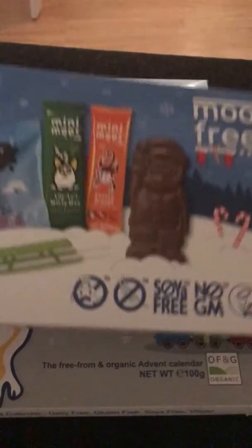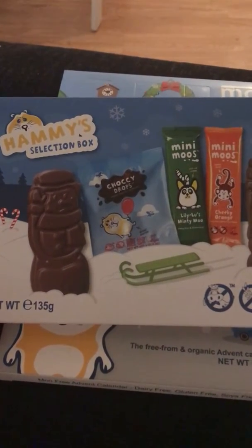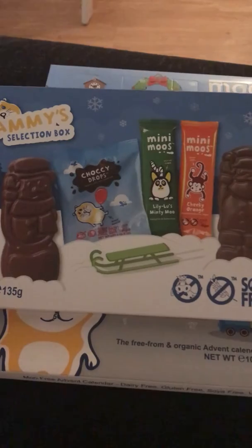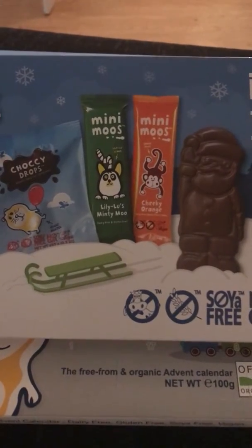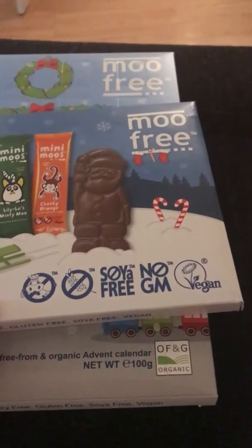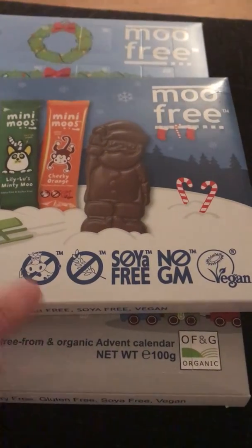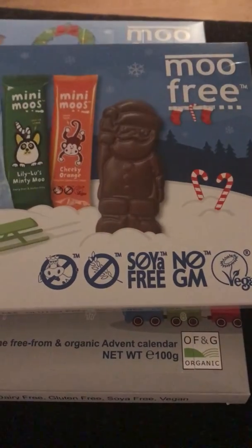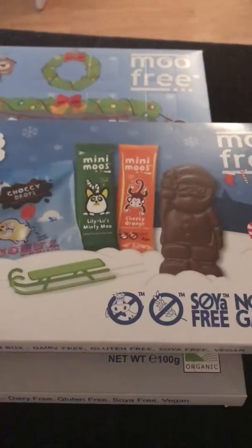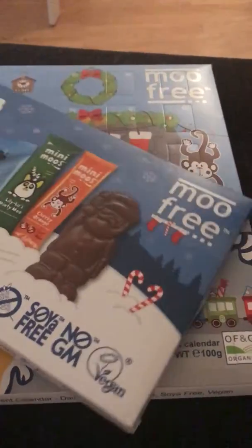I was also super excited to find a Free From selection box — chocolate drops, a couple of chocolate bars, and some Santas. That was also £3.49. It's soy-free, non-GMO, and vegan — basically everything free! She won't know any difference and that's what matters.